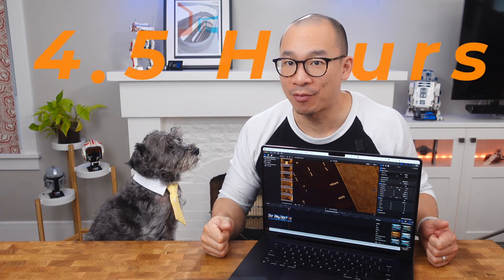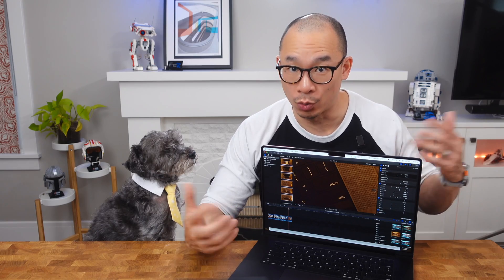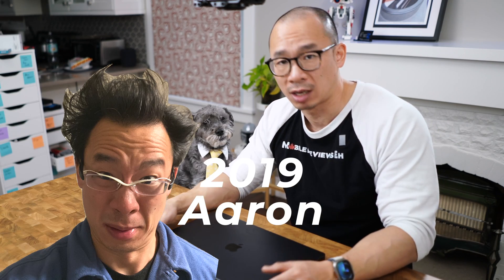If you're wondering about the battery life, doing all the tests on battery power took about four and a half hours. My battery started at 80% and when I was done it was at 30% — so a 50% charge used over four and a half hours of heavy processing, which is pretty crazy. Another thing I noticed was that I couldn't hear the laptop's fan. Doing all that processing, the fans were whisper quiet — something I couldn't say with the Intel MacBook Pros I had a couple years ago. Those things were loud.